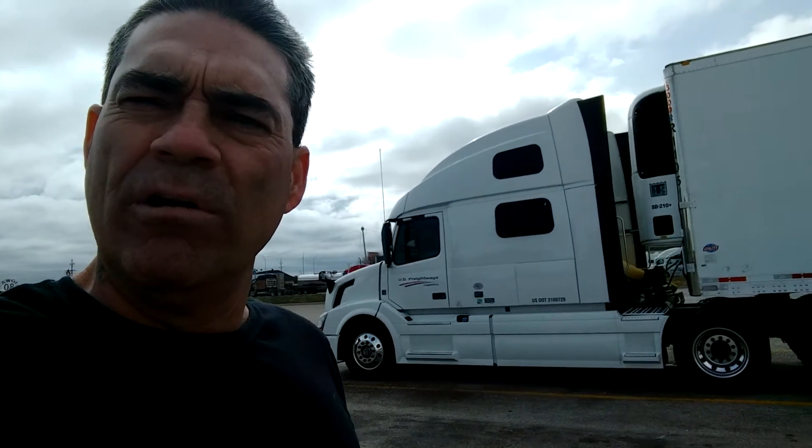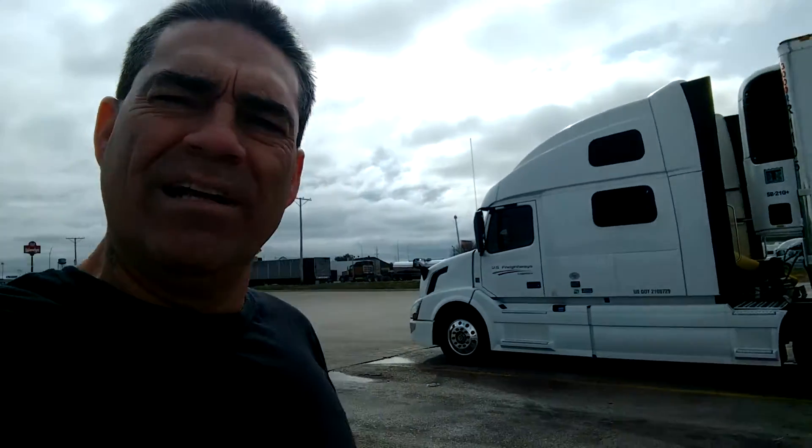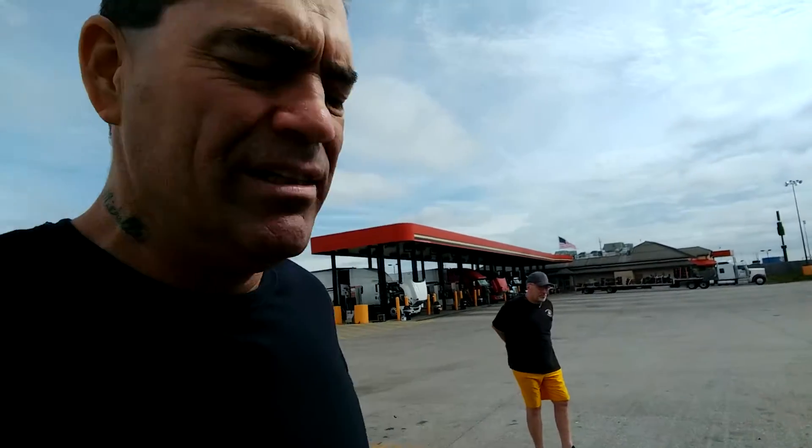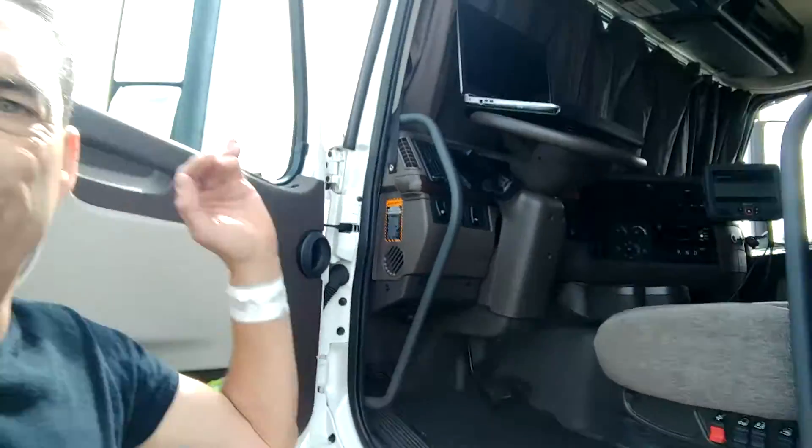So I get back to the U.S. Freightways yard, me and John. And there she sat — a brand new 2018 Volvo 780. Chrome rims, the whole shebang. I was like, heck yeah. So, Mr. Petrov, thank you. And before he hung up, he goes, 'I want you to take that John Raymond guy and train him. He has no idea how to drive a truck.' I said, 'Yes, sir.' So anyway, I got the truck. It's got like 50 miles on it. I'm going to give you a quick tour of the truck. Beautiful. It's freaking beautiful.